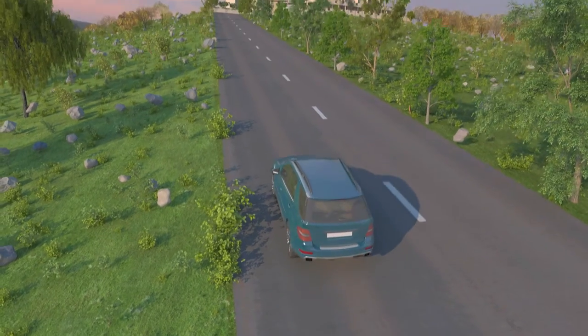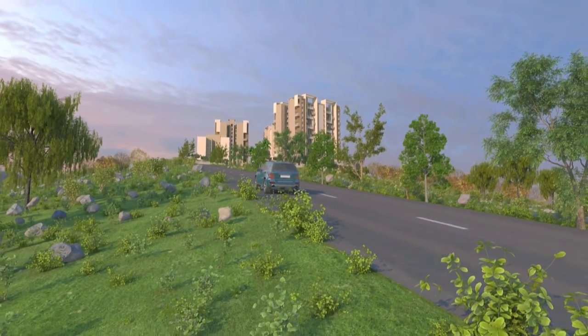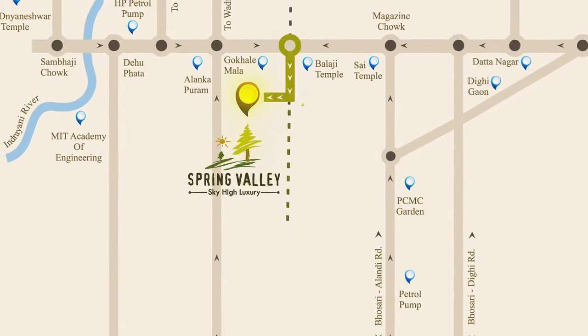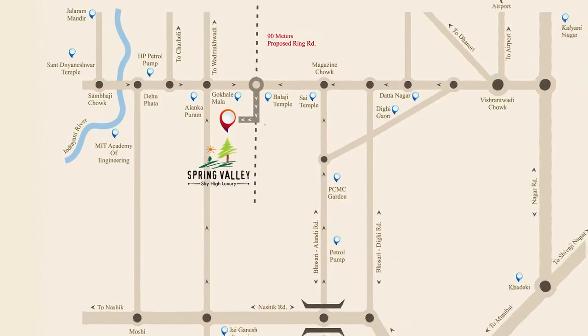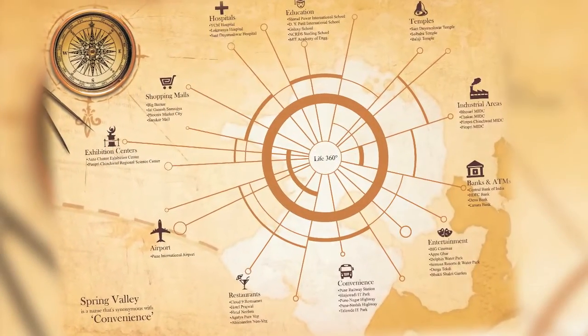Undoubtedly, it's your very own private hill station, situated at Pune Alandi Road. Situated amidst the pristine hills of Pune Alandi Road, closely connected to all metropolitan areas of Pune, Spring Valley offers a strategic location.